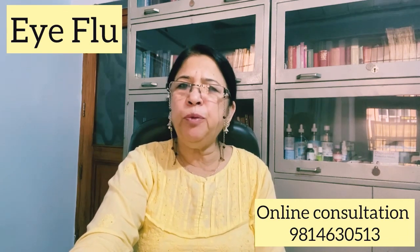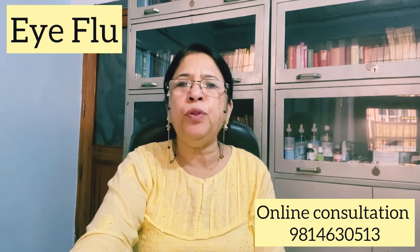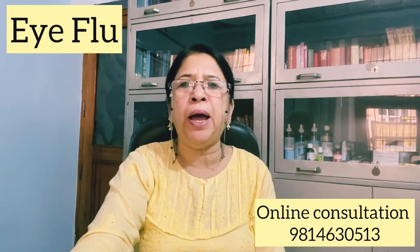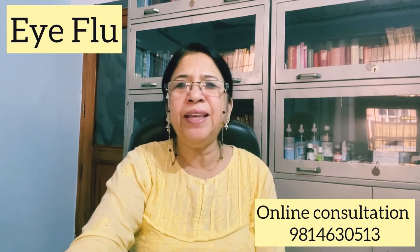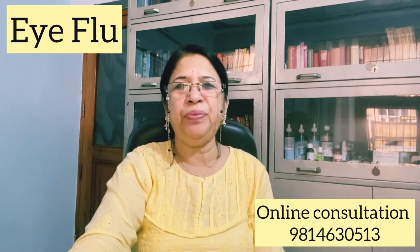So this is all about today's video. Subscribe to my channel and share this video with all those people who are suffering from eye flu. Thank you so much for watching, and keep watching my videos. Thank you.